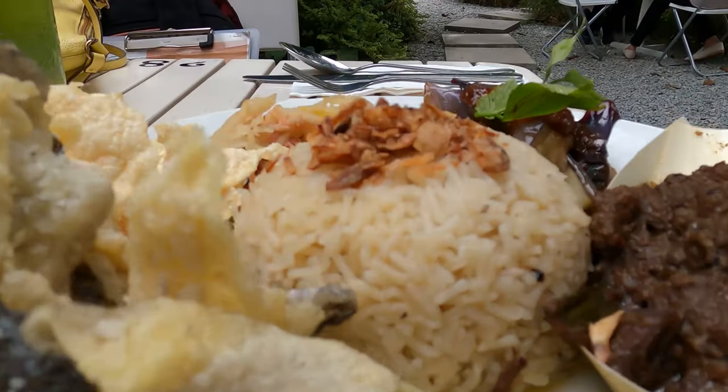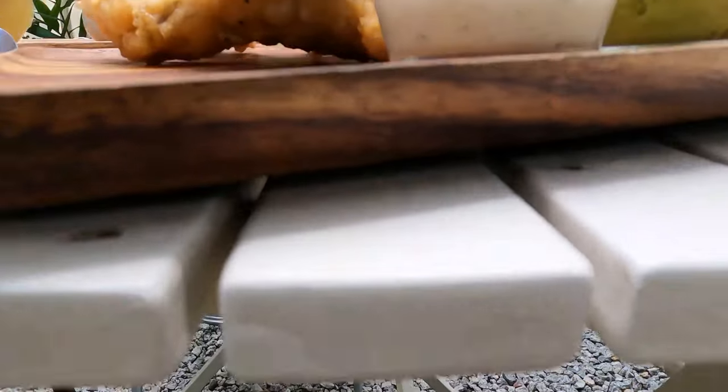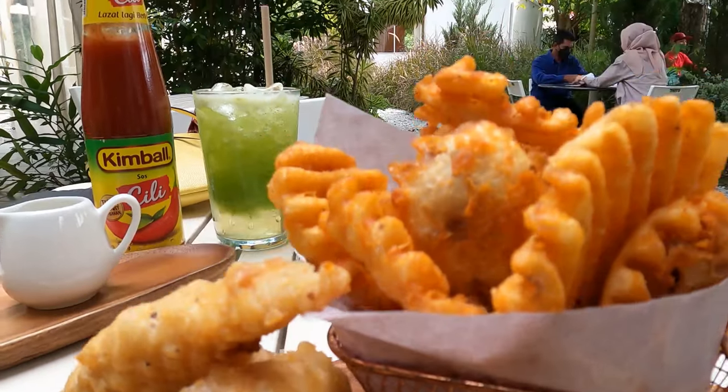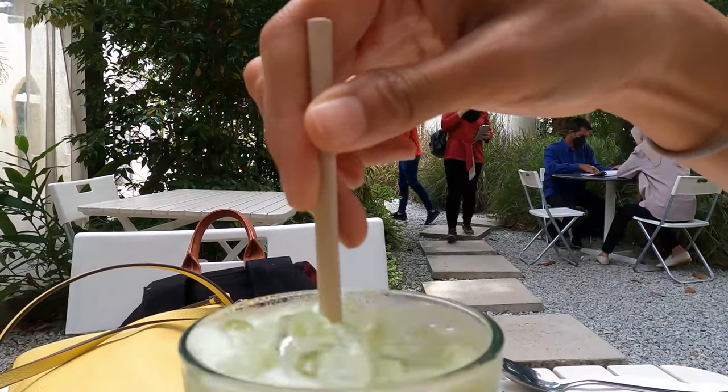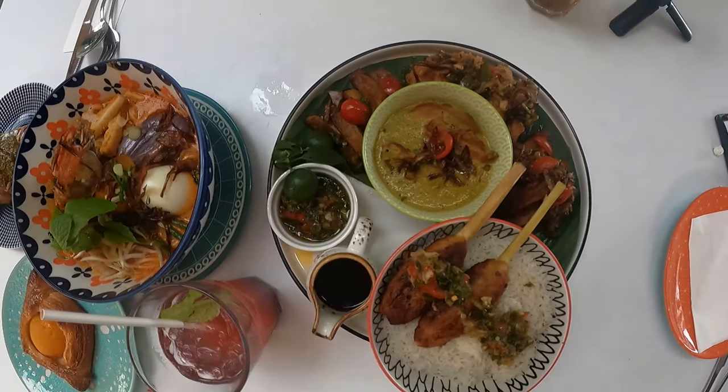We actually came to Rumah Pute about a year ago and we really enjoyed the food there, so that's the reason we decided to come back today. We have a special meal today — I think it's called the lunch set, and the chef is going to explain a little bit more about it because we don't really know.